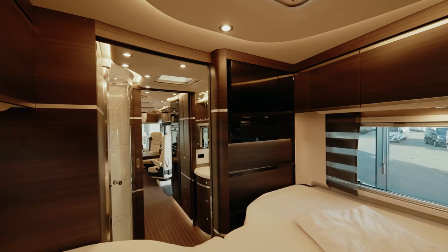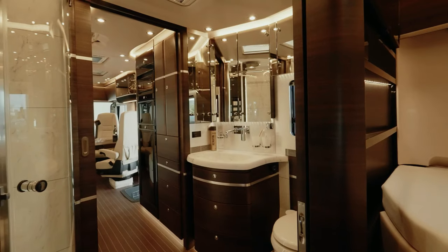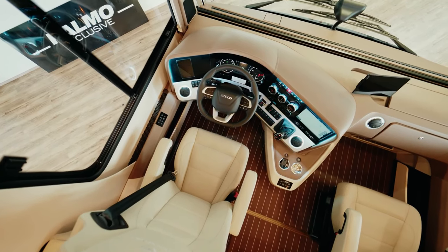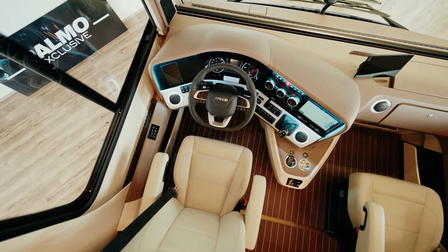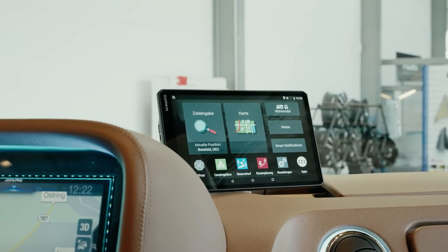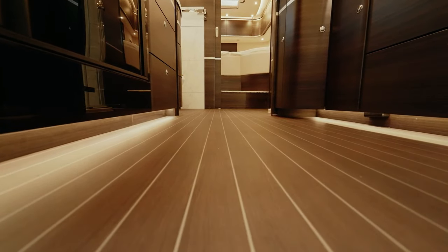The Centurion also boasts a spacious dining area that can comfortably seat six. The opulent interiors are designed with relaxation in mind, featuring high-quality furnishings, sleek countertops, and even a disappearing TV. This rolling palace comes at a price, though — with a starting price tag of around $1,000,000.